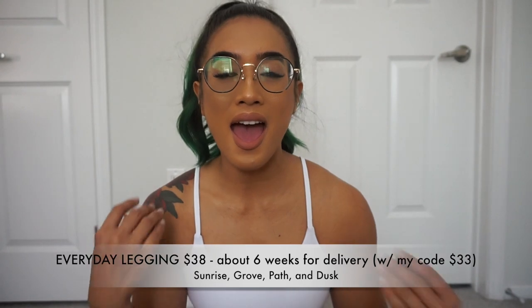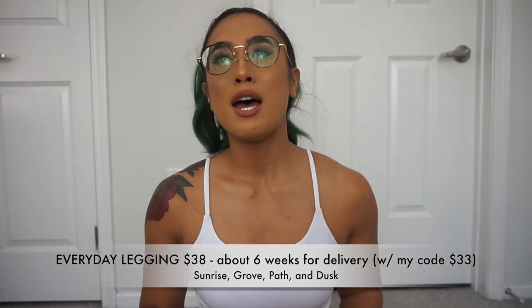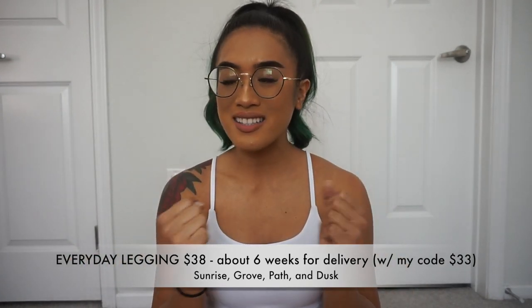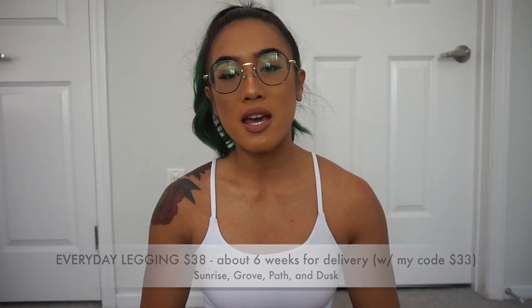Moving on to the everyday legging, which is by far my favorite legging Paragon has ever come out with — and they're expanding it to four new colors. I'm so excited for this legging because it's seamless, squat proof, incredibly soft, and high-waisted. It's a seven-eighths length on me, and I'm five-five. The everyday legging runs for $38 and takes six weeks to deliver. It comes in sunrise, path, growth, and dusk.